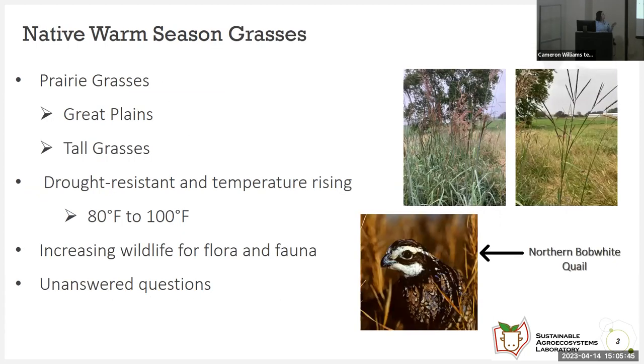Warm season grasses can supply for cool season grasses during this slump. Native warm season grasses once roamed the great plains of the United States. They're tall grasses with the benefit of being drought resistant, tolerant to temperatures rising up to 80 to 100 degrees Fahrenheit. So they are more tolerant to global warming than cool season grasses. They also have the benefit of increasing wildlife for flora and fauna, with the northern bobwhite quail serving as an example.